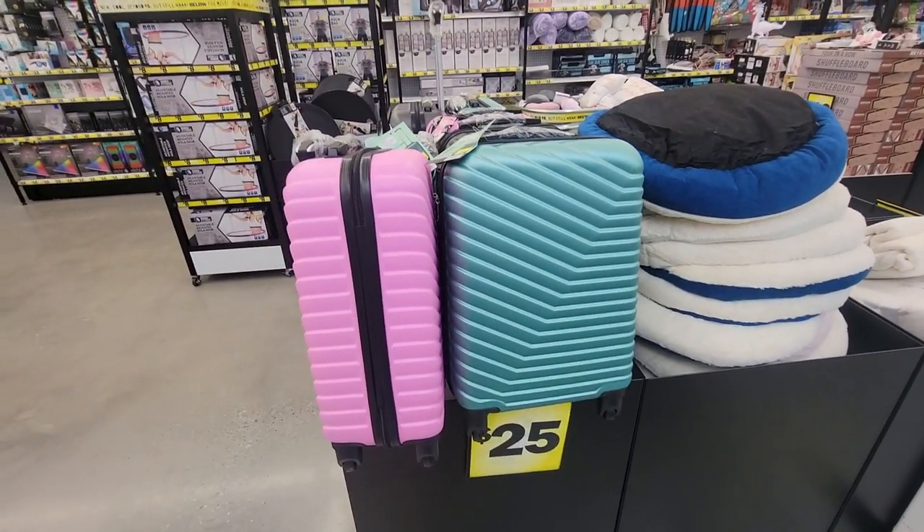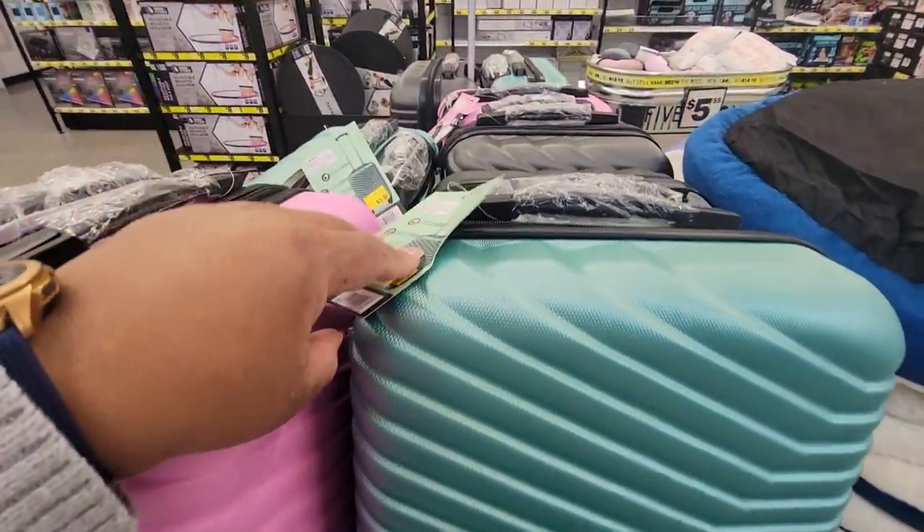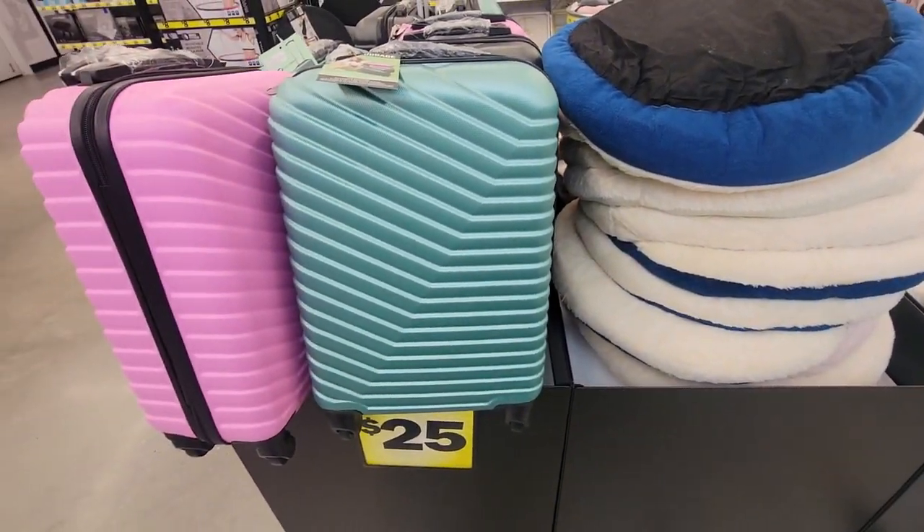They have luggage — very, very small luggage. $25. 18 inch. Yeah, this is very tiny luggage.